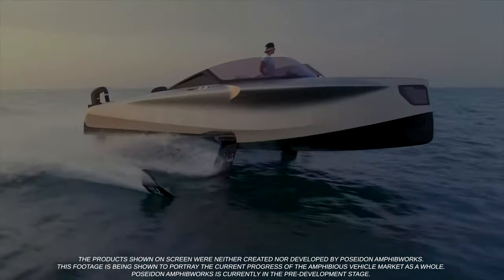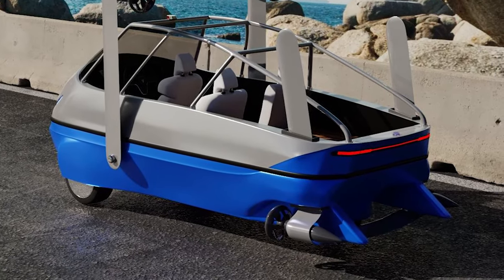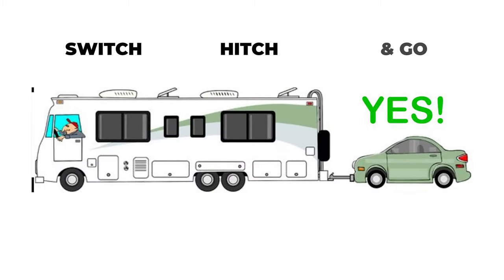Fly over the water, reducing drag dramatically and improving ride quality. Once production is underway, it'll be one of the only EVs that's flat-towable — meaning no trailer. Just switch, hitch, and go for true flexibility.